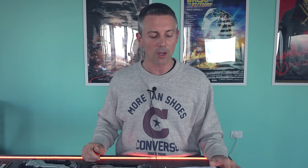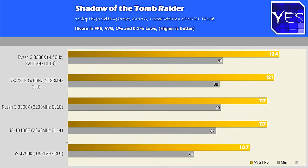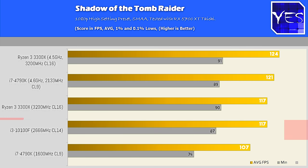Let's roll through all these numbers and tally up what's going on. First game: Shadow of the Tomb Raider. We can see here that the 3300X and the 10100F do pretty well against one another, and they beat out the 4790K.